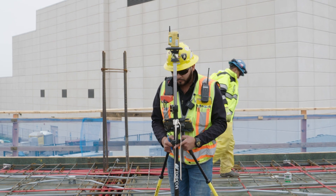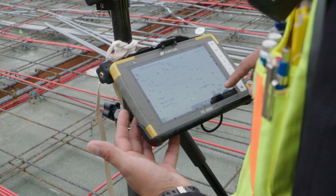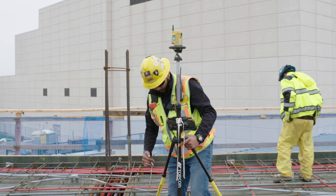Zach, when I talk to contractors, I hear a lot about labor shortages and skilled labor. If we drill that down to our layout application — where you need basically some sort of a model or data to take out into the field and find the points and lines — where do you see the gaps in terms of skill sets in the industry today?